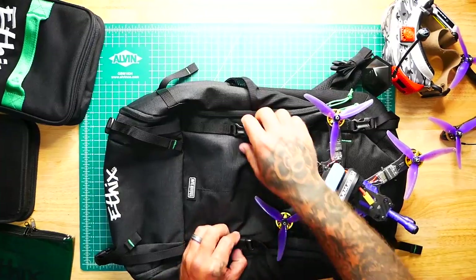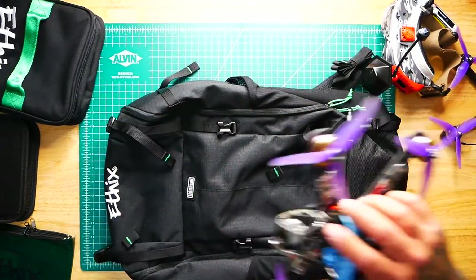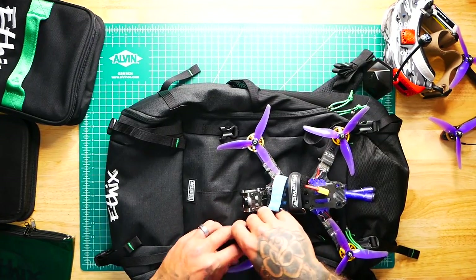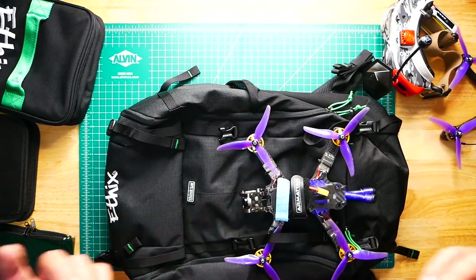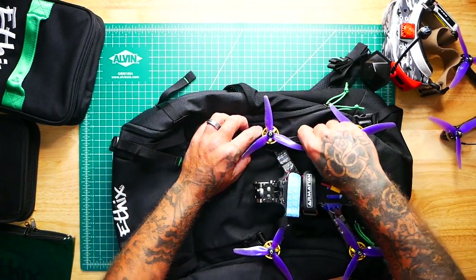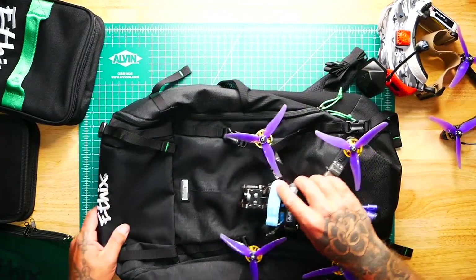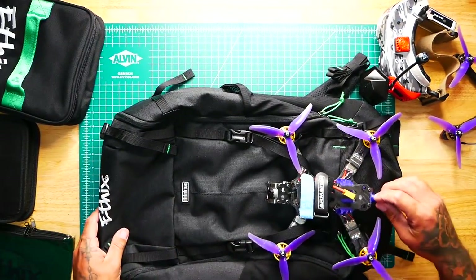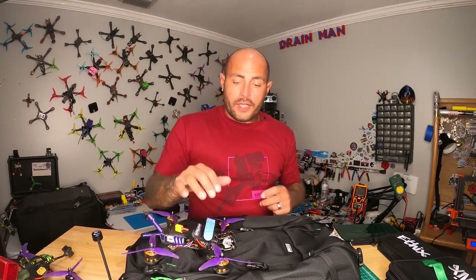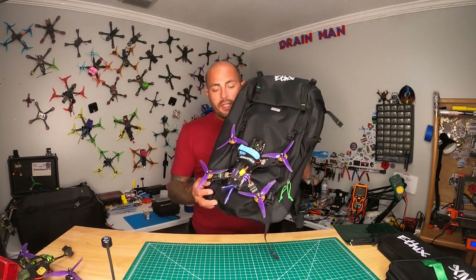The first thing I want to show you is right here on the top — you can unsnip these and put your drone here. It's a super cool way to do it. You just slide it under and you don't have to take your props off. Most bags you've got to take your props off and put the drone in the bag, and that's extremely annoying. I hate taking my props off. There's nothing wrong with the drone, you just need to get it to the field, and this is going to be the way you can do that.